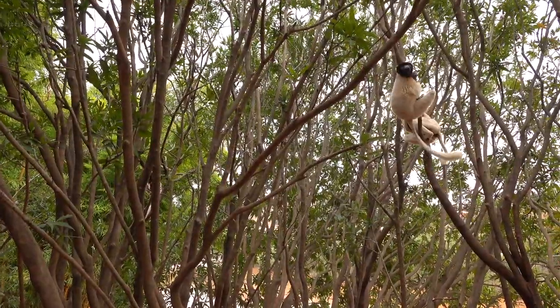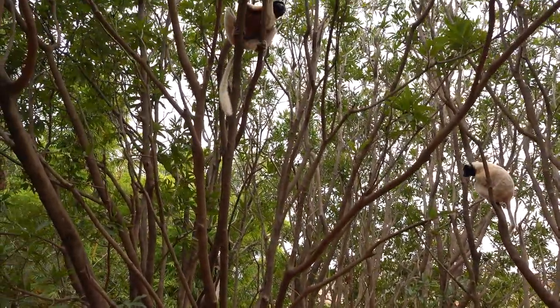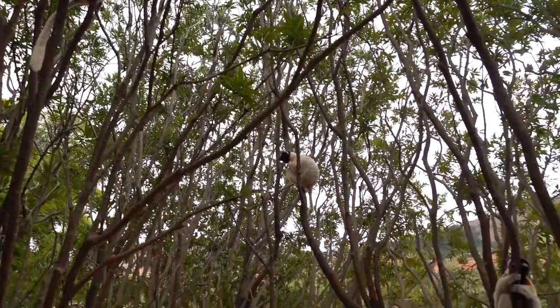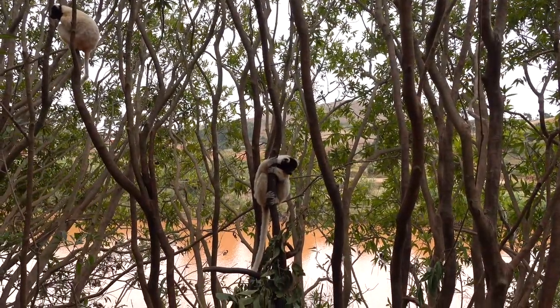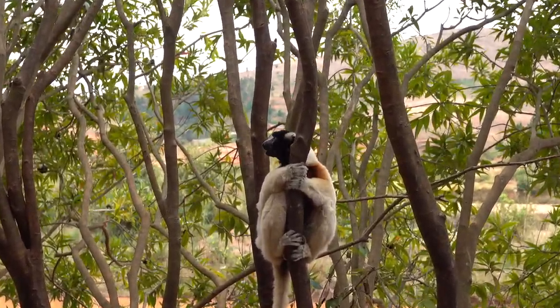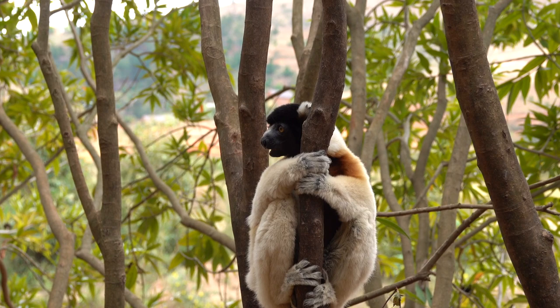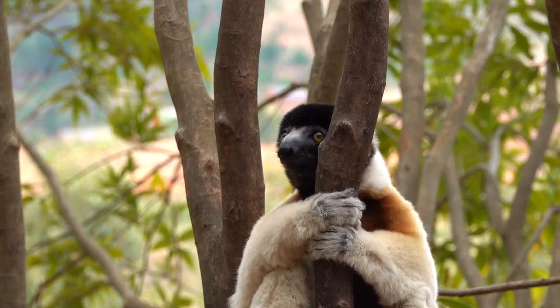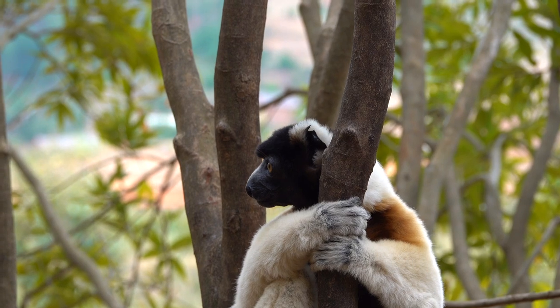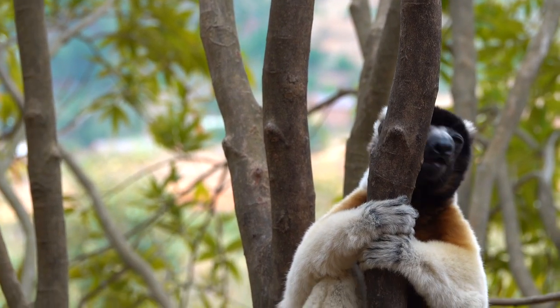Kokoro's sifakas live in social groups of between 3 and 10 individuals, and the age and sex composition of the groups vary widely. Females are dominant to males, which gives them preferential access to food and the choice of with whom to mate. A home range of between 10 and 22 acres, or 49 hectares, is maintained by the wild groups.